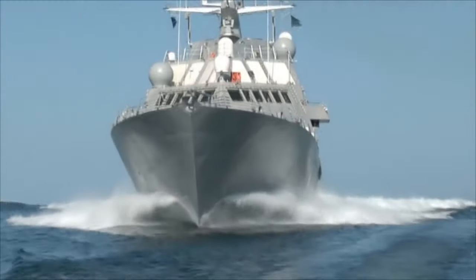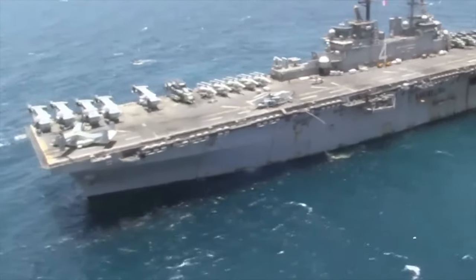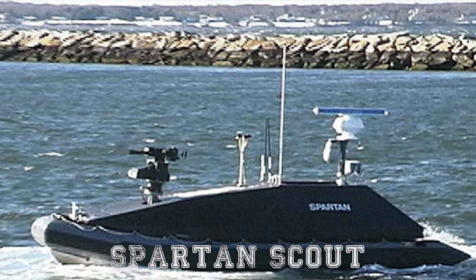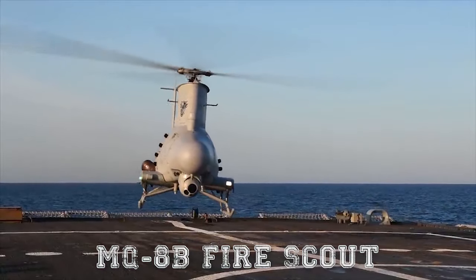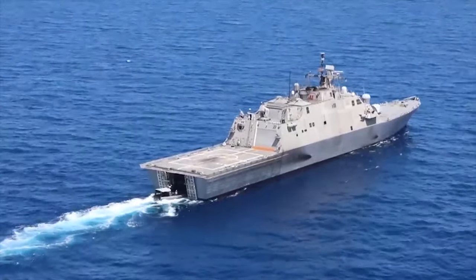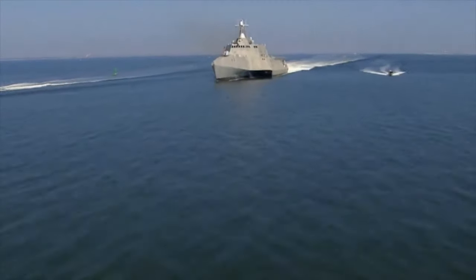The modular design of the Freedom and Independence classes was intended to replace slower, more specialized ships like minesweepers and larger assault ships. Many mission functions are carried out by carrier vehicles launched from the ship, such as helicopters or unmanned vehicles including the Spartan Scout AN/WLD-1 Remote Mine Hunting System and MQ-8B Fire Scout. They can perform sonar sweeps for mines or submarines, or torpedo launches against hostile submarines at a large distance from the ship's hull, helping protect the crew.